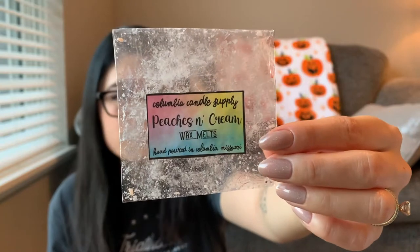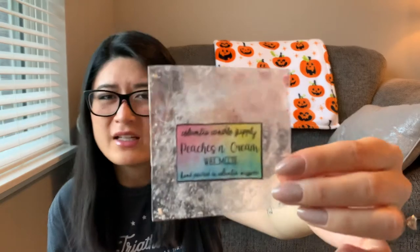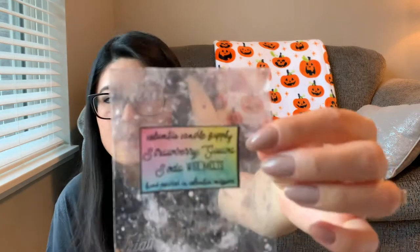I have two from Columbia Candle Supply. The first is Peaches and Cream — it was fine but I just don't think I love peaches. I changed it earlier than I might have otherwise because I didn't really love it. Scent was like a two, throw was like a two or three — very okay. Maybe it was because I didn't love the scent.